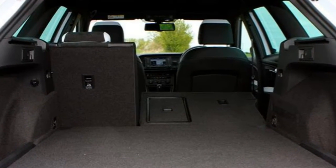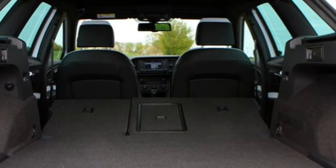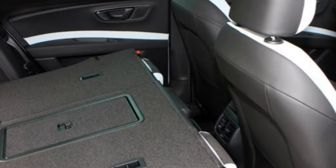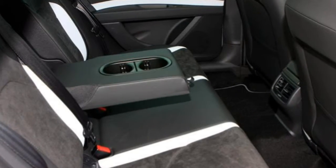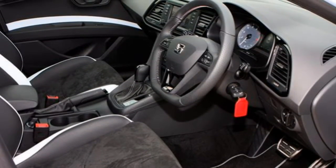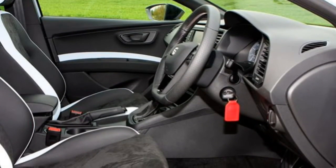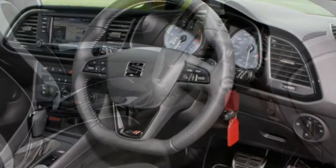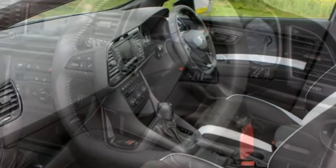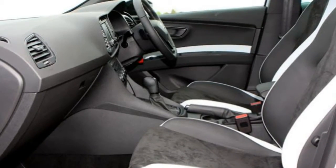On paper the 280 will sprint from 0 to 62 mph one tenth of a second quicker — two tenths if it has DSG fitted — than the 265 manual car. ST estates are three tenths of a second slower than their 5-door hatch counterparts. The DSG box is well suited to the car, though it only has 6 speeds and would benefit from a 7th gear or longer final drive for cruising. It shifts smoothly and quickly, though the plastic paddle shifters behind the steering wheel are a disappointment.